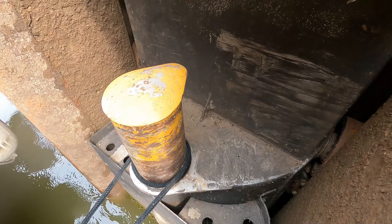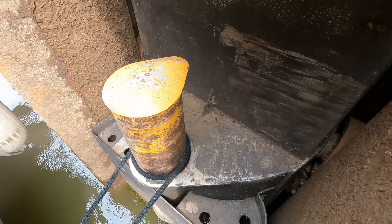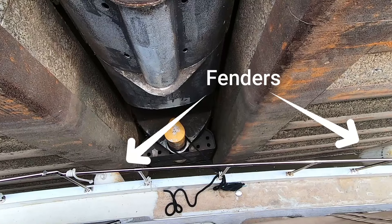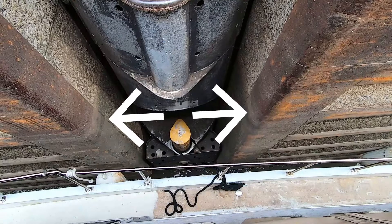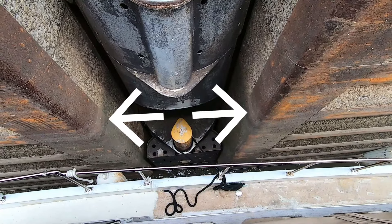They do not require you to shut off your engine while you're in the lock. This lock uses the floating bollards, so you're going to have a single tie at midships. I try not to have my fenders too close to the center of where my hawse pipe is coming out mid-deck, because since I'm only using one line the boat will go forward and back, so I have my fenders far enough to the side that they don't get lost inside.